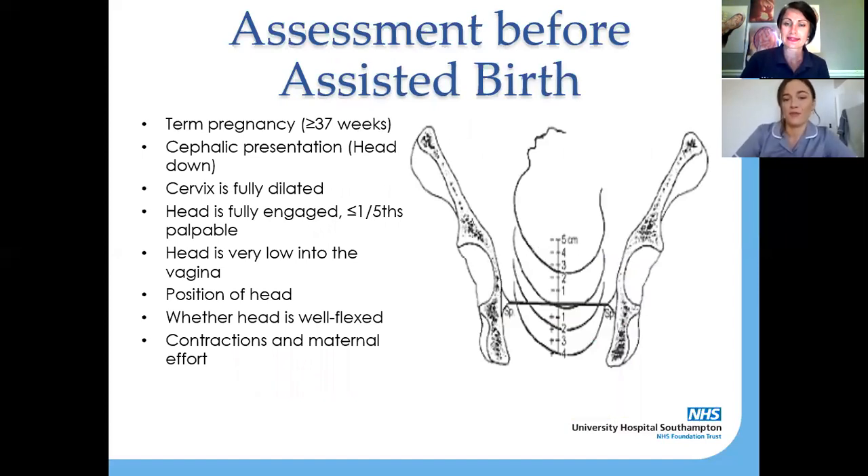Before anything — forceps or ventouse — happens to you, the doctor will make a full assessment to make sure that it is safe and sensible for you to have an instrumental birth. The doctor is going to be thinking about: how many weeks pregnant are you, is your baby term so over 37 weeks, is the baby head down — because we can only do forceps and ventouse on babies that have their head down — is your cervix fully dilated, and how engaged is baby into the pelvis.